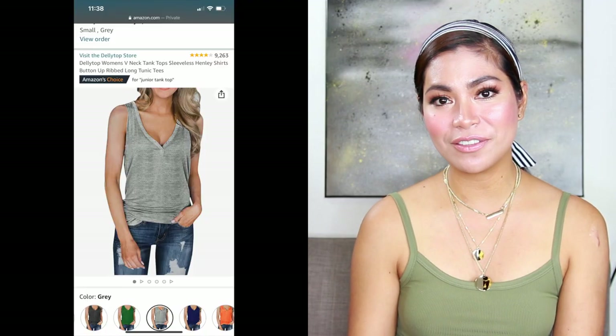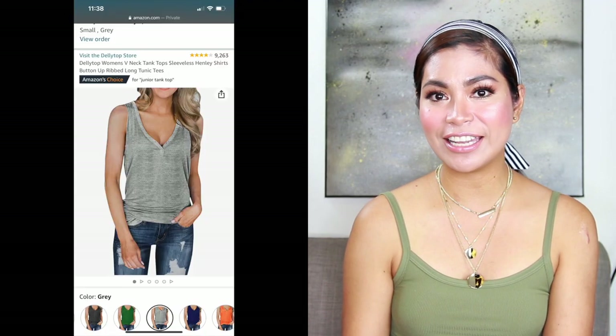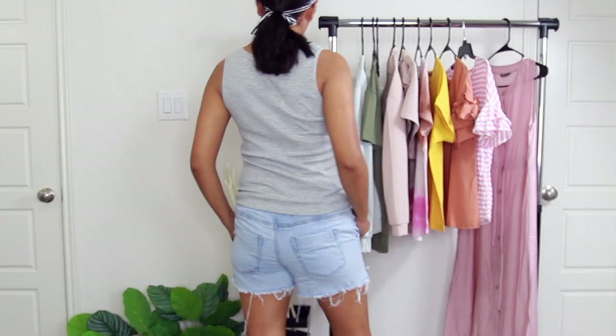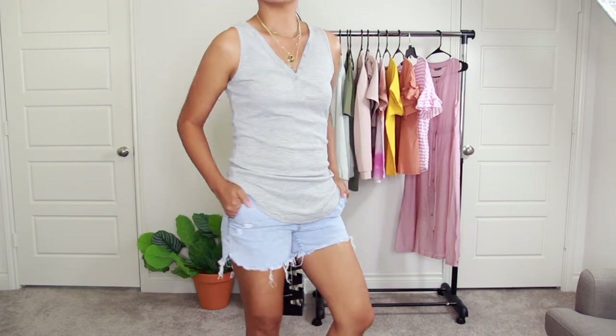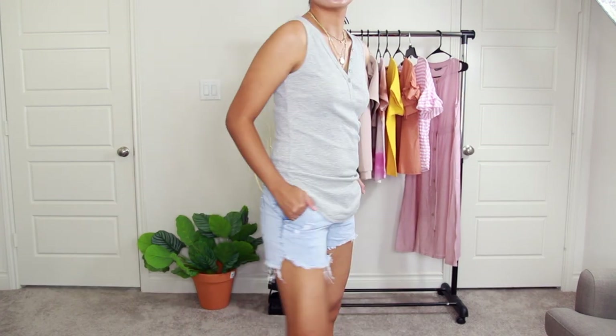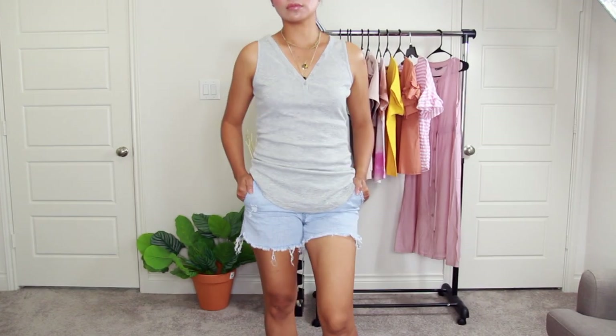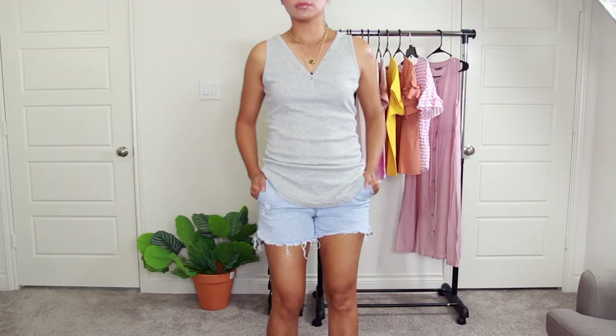Our third one is another Amazon Choice — the Delita Women's V-neck tunic top, a sleeveless Henley shirt priced at $18 on Amazon. It is super light, stretchy, and super comfortable to wear. This cute fitted tunic top is suitable for vacation, holiday, party, work, beach, street, and school days. You can pair it with jeans, sexy shorts, skinny leggings, heels, or sexy sandals for a decent look.